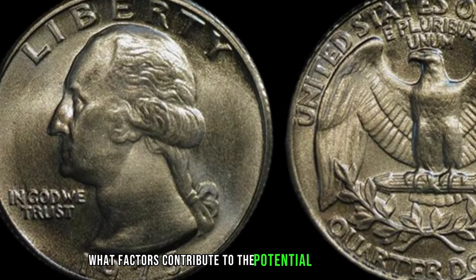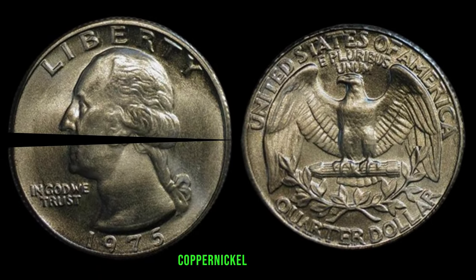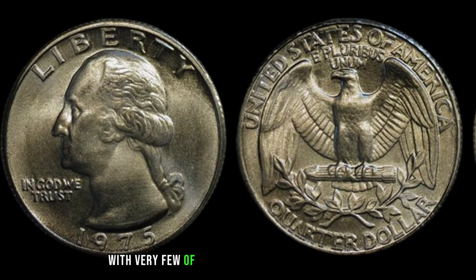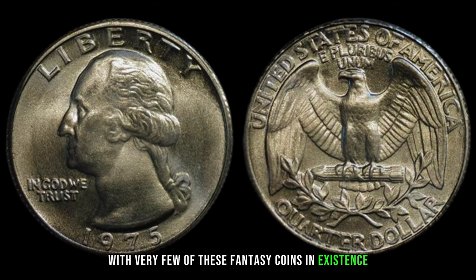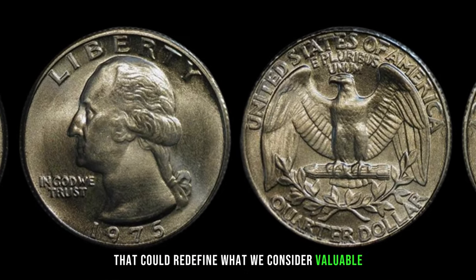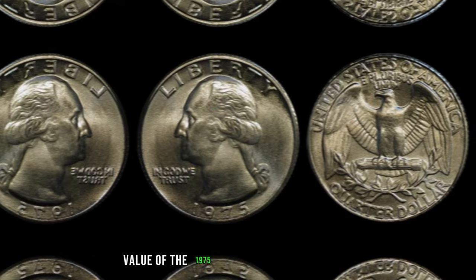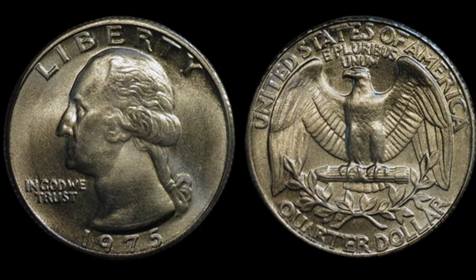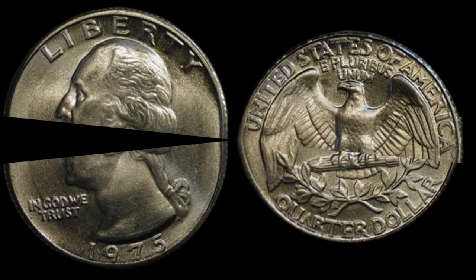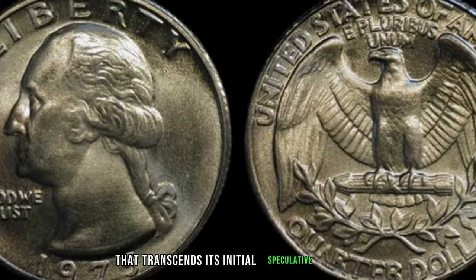What factors contribute to the potential million-dollar value of the 1975 Washington fantasy issue copper-nickel clad coin? Rarity, condition, and demand are key players. With very few of these fantasy coins in existence and growing interest from collectors, the stage is set for a coin that could redefine what we consider valuable. Instances of collectors and auctions fetching astonishing amounts for these coins have been recorded.